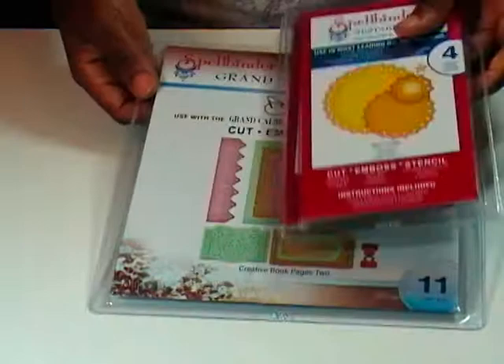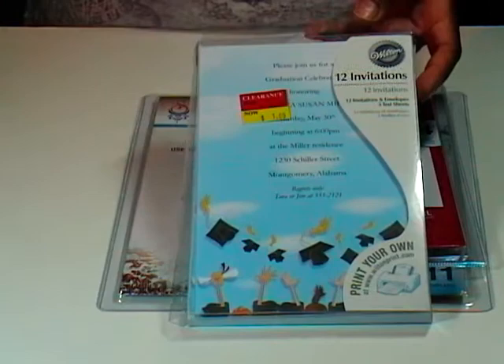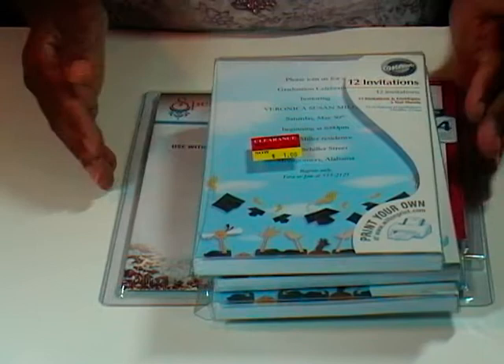While I was at AC Moore, I grabbed these Walton invitation packs — 12 invitations each. I didn't realize they said graduation until I got home. I picked up three packs not so much for the graduation paper, but for the nice large-sized envelopes inside. Thirty-six envelopes for $3 — I thought that was a good deal. So that was my AC Moore haul.